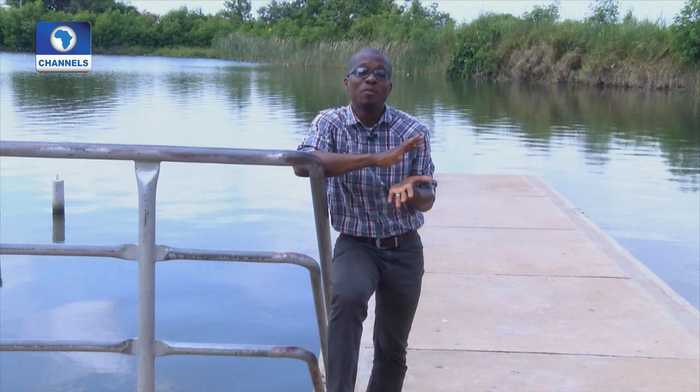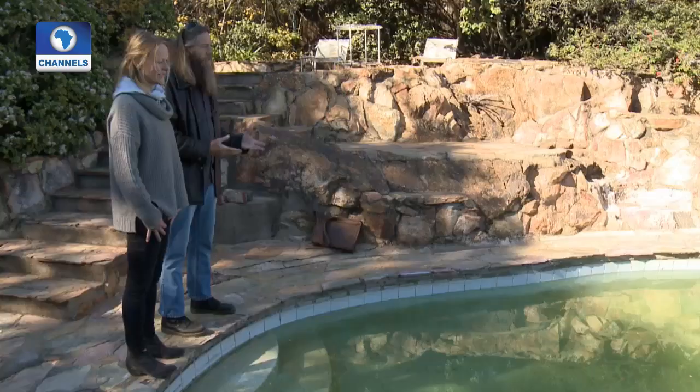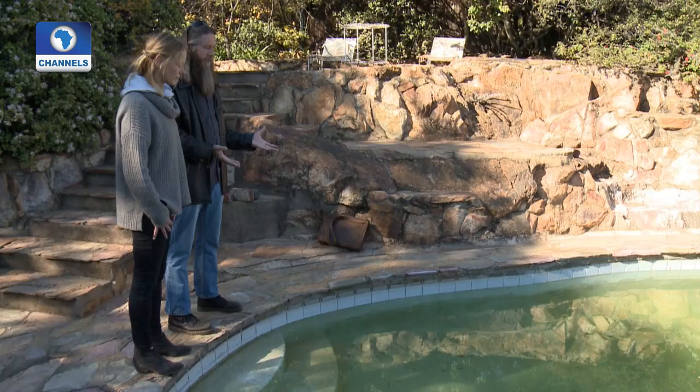Hardly any city in the world boasts more swimming pools than Johannesburg. In the dry climate of the South African metropolis, pools could be valuable sanctuaries for birds, amphibians, and insects. Instead, they're ecological wastelands — sterile and brimming with chemicals. One South African architect is looking to improve the situation by enlisting the help of nature. He is installing what he calls eco-pools. Keeping the swimming pool water clean involves a lot of work, and it harms the environment.